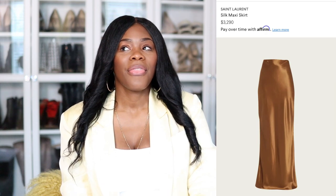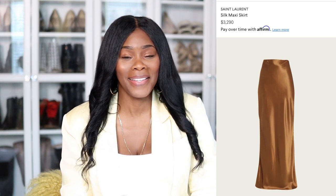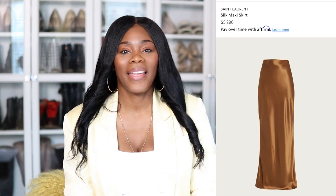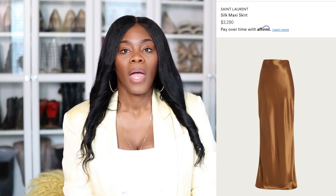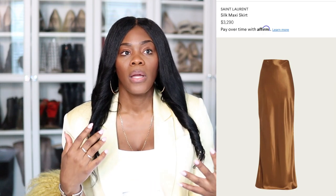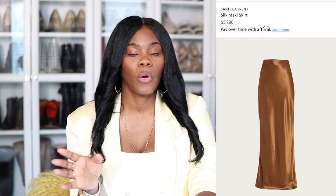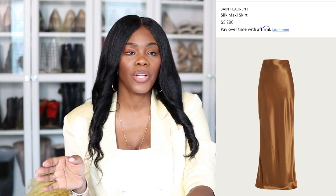That skirt is beautiful — it's 100% silk, a copper color, and then I see three thousand dollars in my head. Three thousand dollars is insane for a skirt like that. Now granted you can wear it multiple ways, but I just don't think it's a really good cost per wear, and I'm not going to spend over three thousand dollars on a skirt like that.